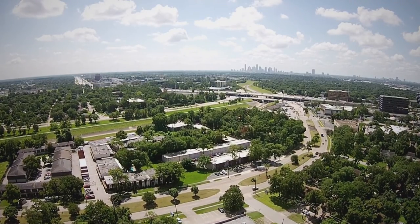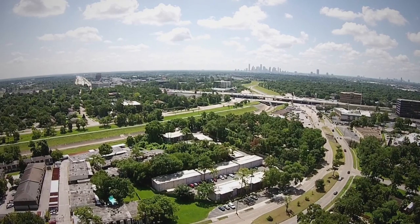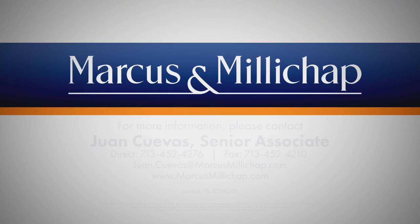Point Plaza Apartments is a great asset for an investor looking for a solid, well-maintained asset with proven upside and under-market land value in one of the most stable and sought-after sub-markets in Houston.